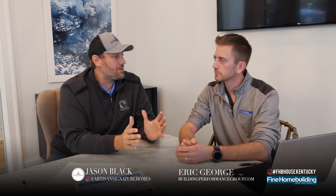Hey guys, welcome back to another episode of Building a Better South. Today we've got Eric George here with Building Performance, and we're going to give you five keys to home comfort in your new home. So Eric, start us off with number one.